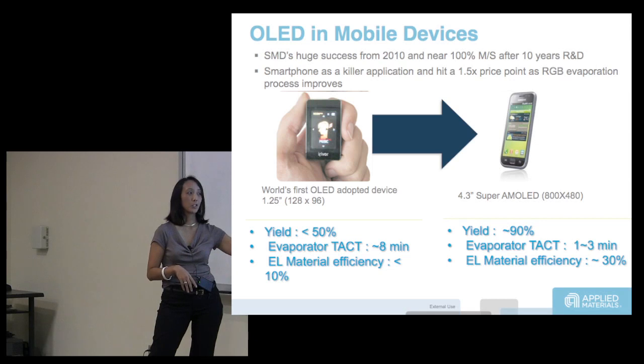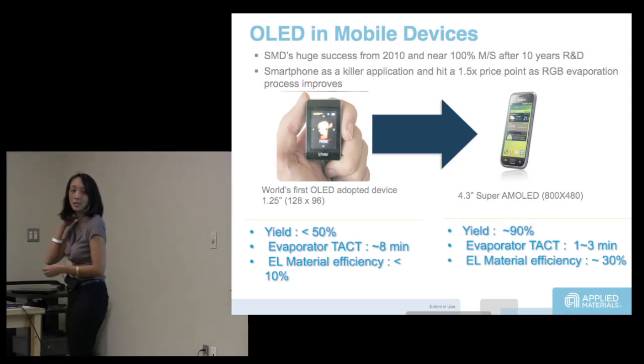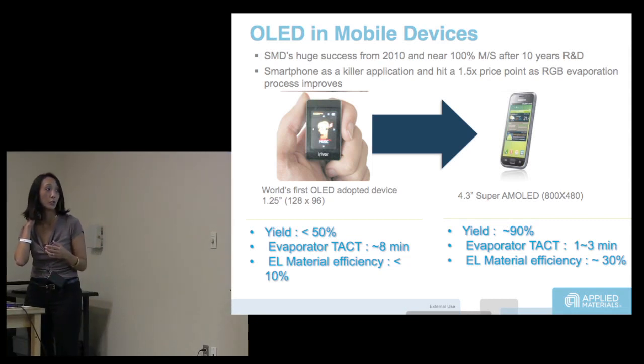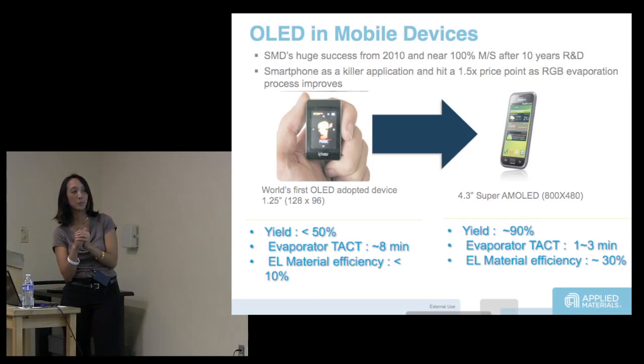In 10 years, they got the takt time of the deposition down to 1 to 3 minutes, which is great, and the material efficiency is 30%. You can now do a mobile phone display — it's still expensive, but for that size of display with yields up at 90%, you can make a mobile phone that is comparable and competitive.